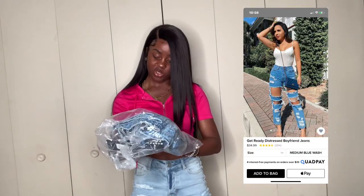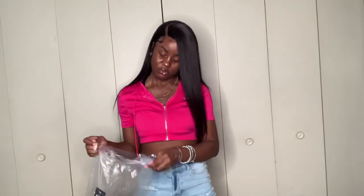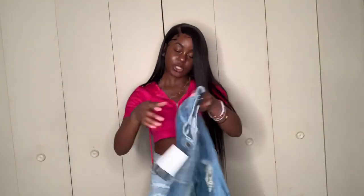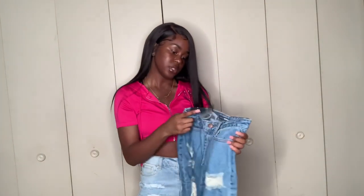These are called the Get Ready and Get Distressed Boyfriend Jeans. They look a little similar to the jeans I had on before — they're distressed but I don't think they're as distressed as the other ones. These are in a size one as well, and the color looks way better. I love medium wash jeans.